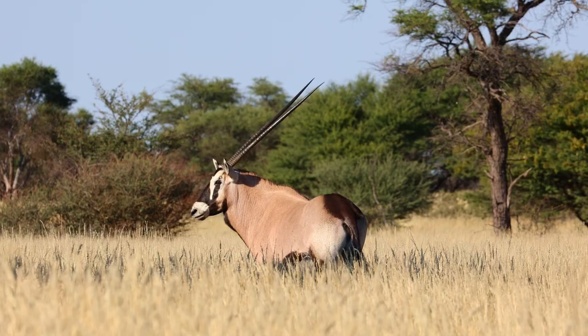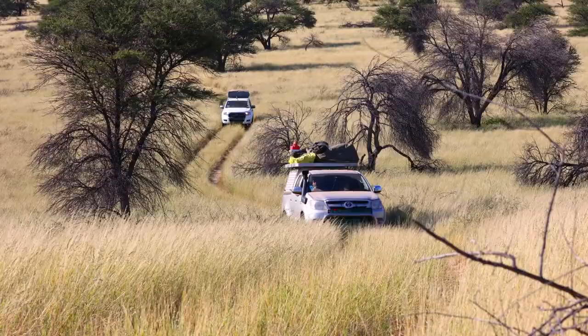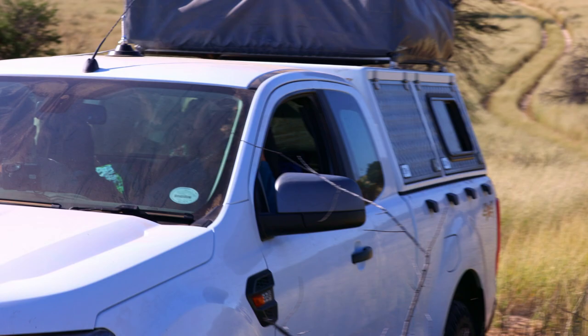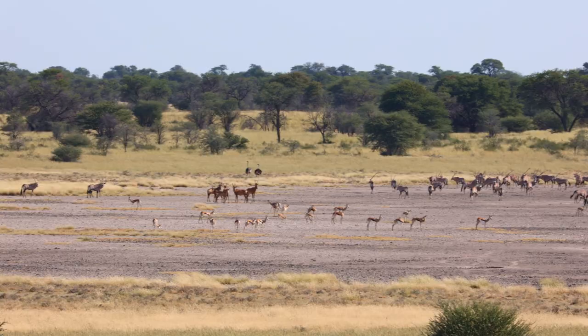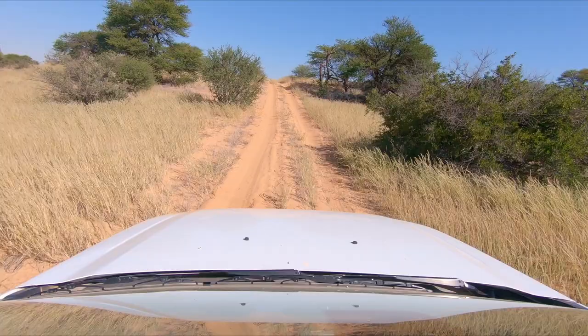Between Mossomani and Knossop we encounter lots of game along the track. On this span we saw springbok, gemsbok, red hartebeest and ostriches.